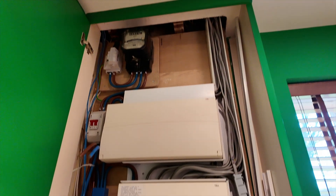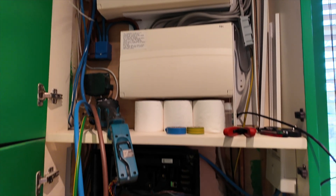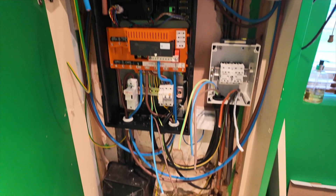Fitting the gateway for the Powerwall 3 in this installation couldn't have been easier, as it was like the electrical cupboard was made to measure.